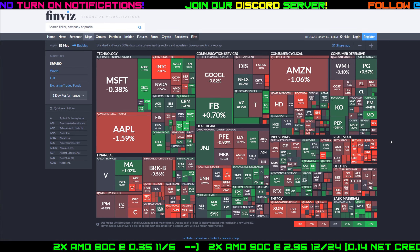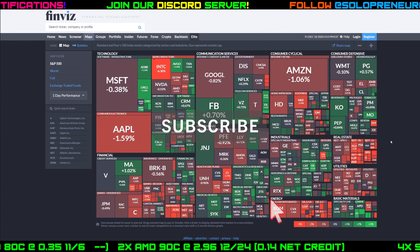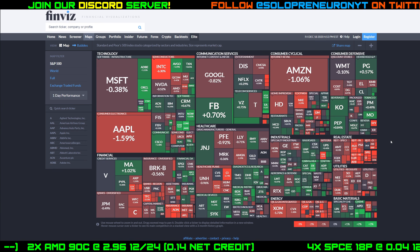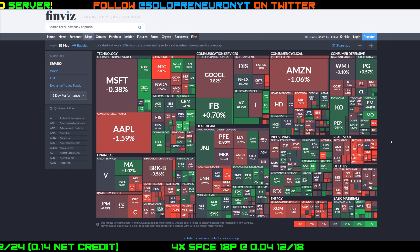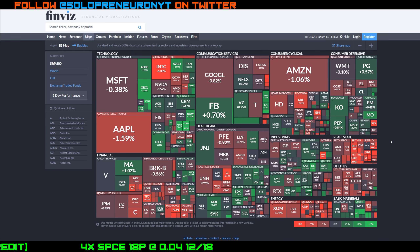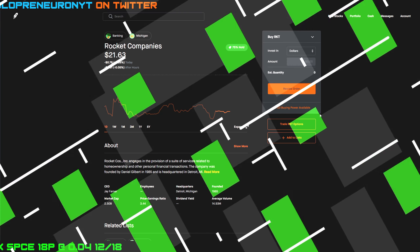Let's get right into it. Like we always do, we'll look at how the day traded today, we will look for some news articles — I already have one teed up on RKT — and then we will close out the video with updated technical analysis, price predictions and forecast, and I will even show you the option flow data to see what the big money was doing in terms of their options flow for RKT today.